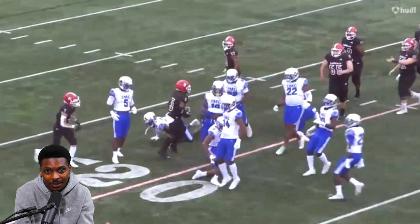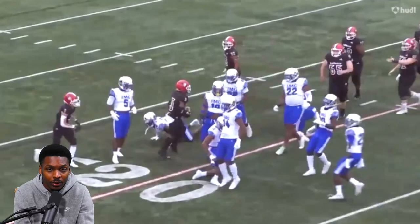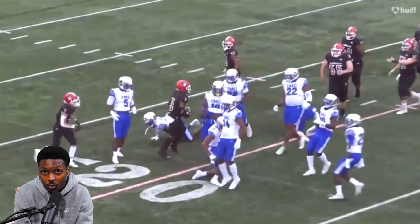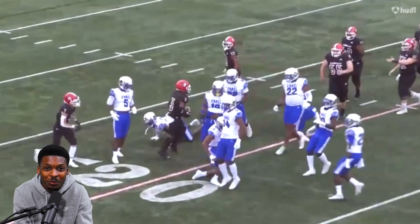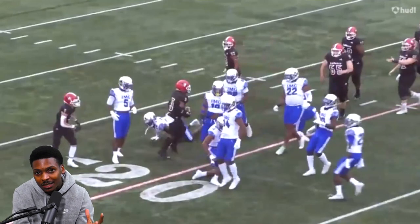Jihad Campbell is who we looked at today. He's a five-star prospect out of IMG Academy in Bradenton, Florida, currently enrolled at Alabama. He will participate in spring practice, spring training, and go through the full off-season program. We'll see what he'll be able to do for the Crimson Tide in the future. As always, I am Justin Smith, the scouting and recruiting analyst for Touchdown Alabama.